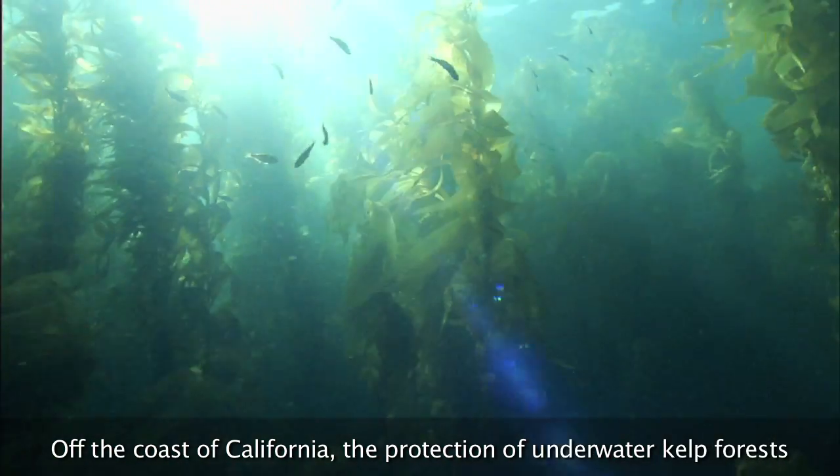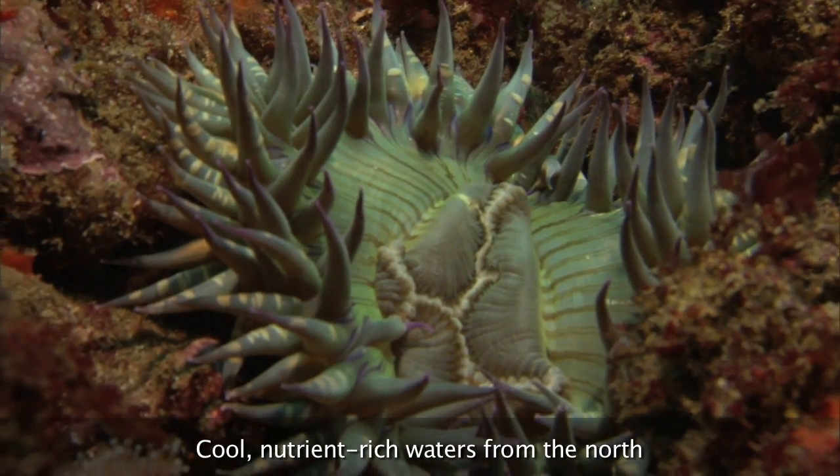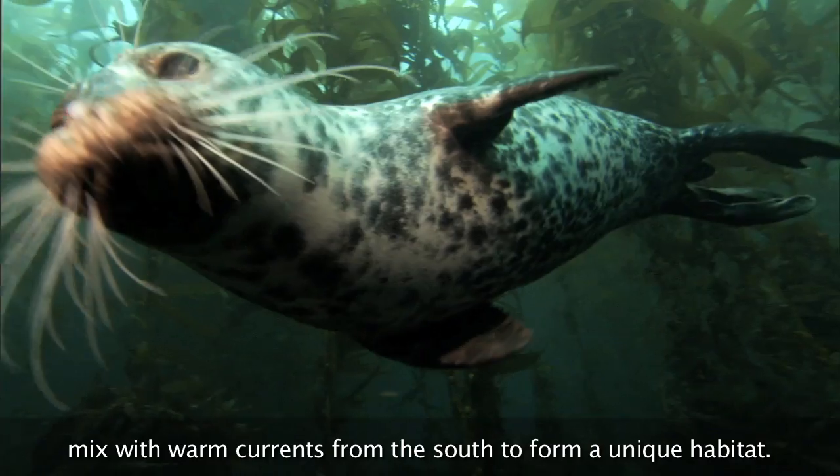Underwater kelp forests preserve many endangered plants and animals. Cool, nutrient-rich waters from the North mix with warm currents from the South to form a unique habitat.